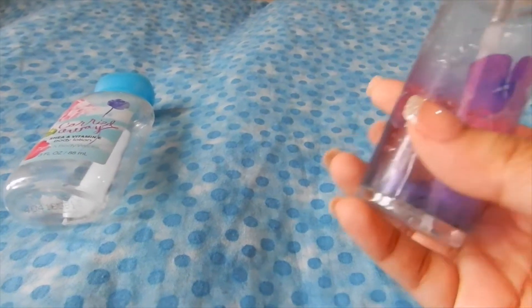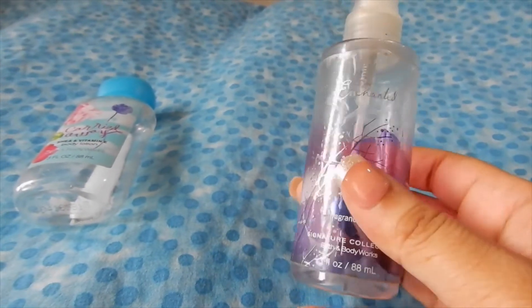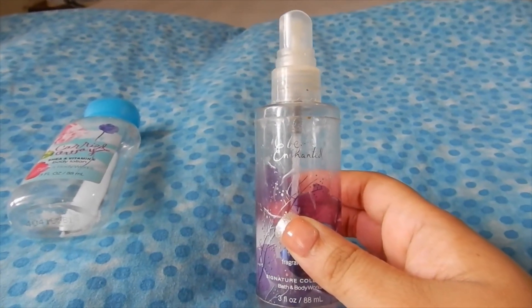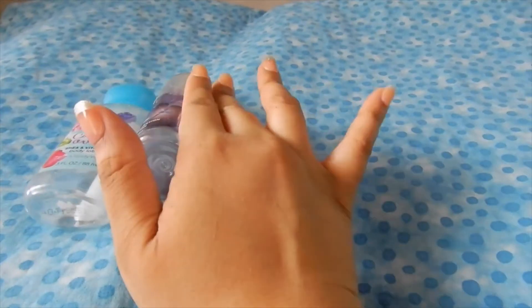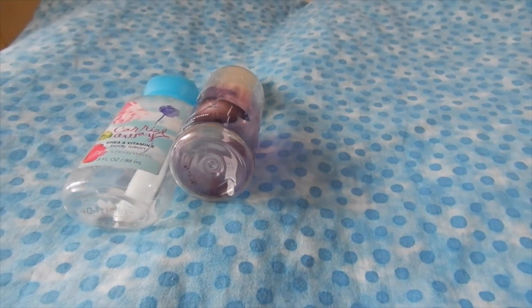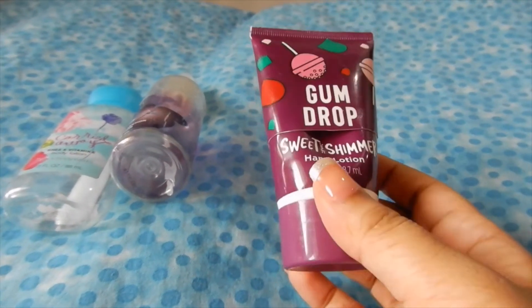Then I completely used up my Be Enchanted body spray. This is also a much older packaging, but I'm just happy that I completely used it up. And then I completely used up my Gumdrop body cream.